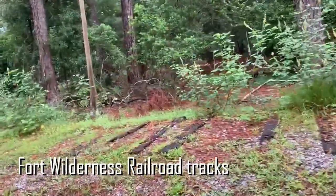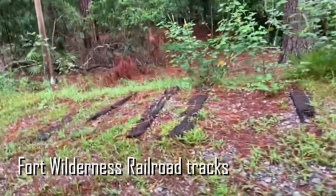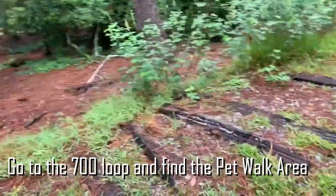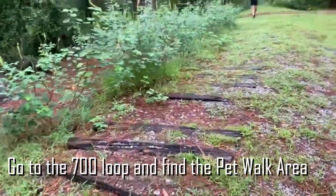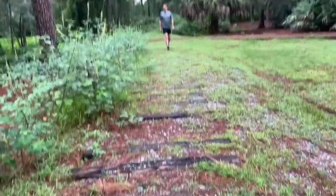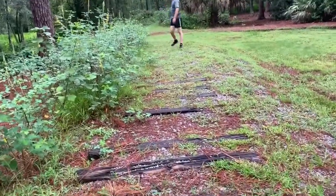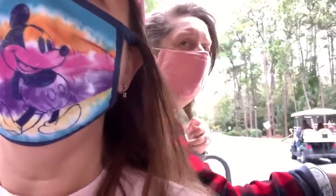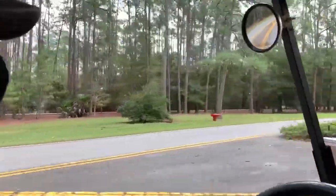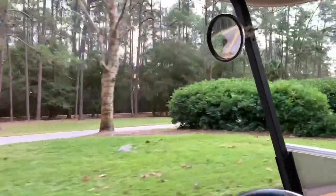I'm throwing this in here real quick — if you have an ability to drive around, check out the 700 loop. We'll insert the video here, but it has the old train tracks — remnants of the old train tracks from the train that used to go from the front of the campground to the back of the campground. Over here to the right is where the path is, where some of the train track used to be.